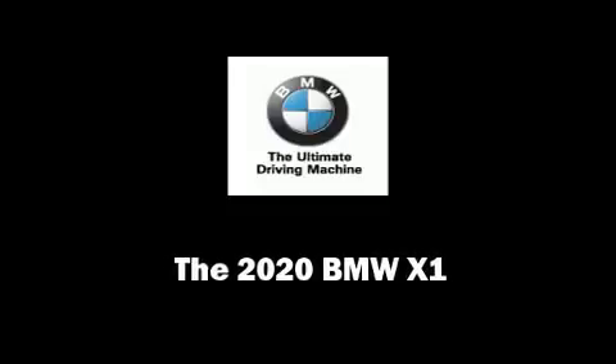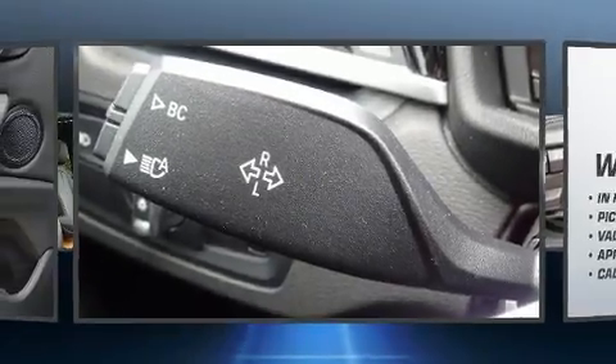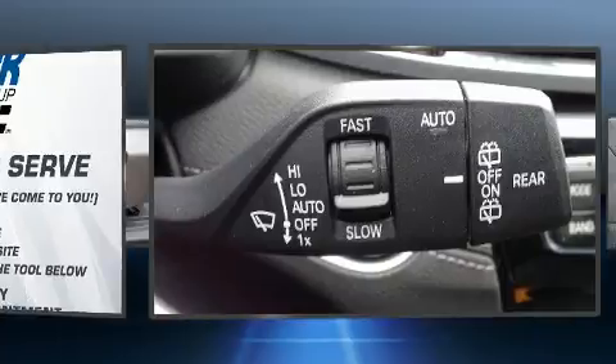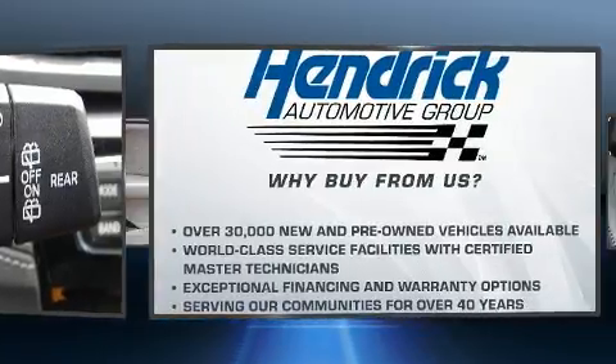Sensibility and practicality define the 2020 BMW X1. It features an automatic transmission, front-wheel drive, and a 2-liter 4-cylinder engine. A turbocharger is also included as an economical means of increasing performance.